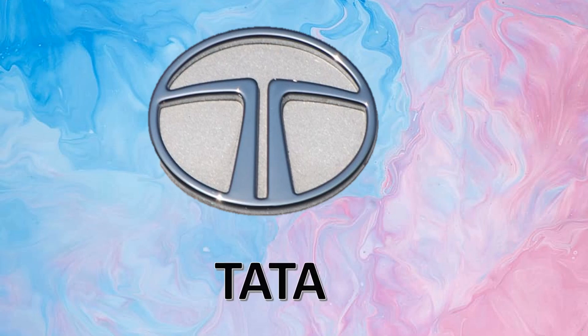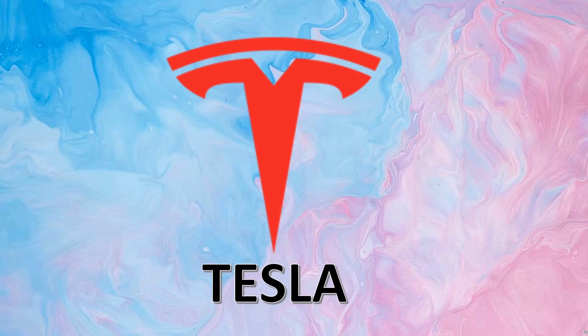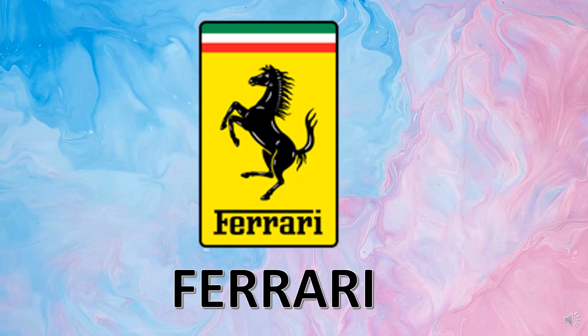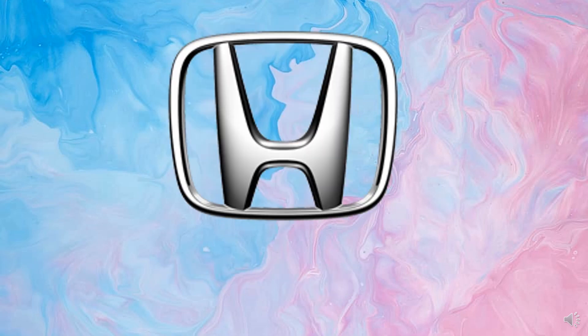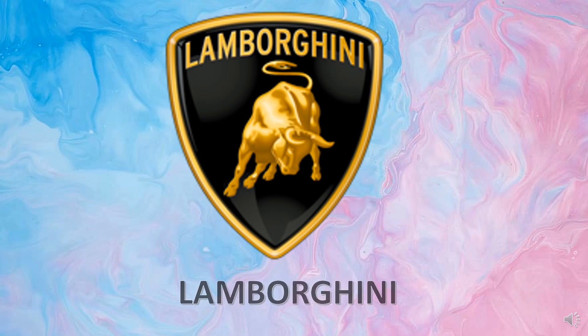This is Tata. Tesla. BMW. Ferrari. Ford. Porsche. Honda.